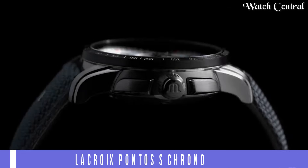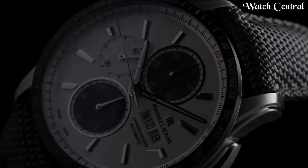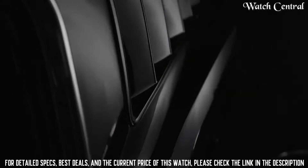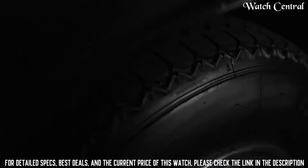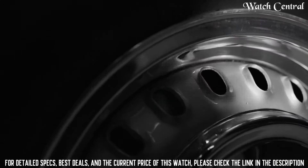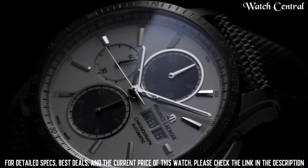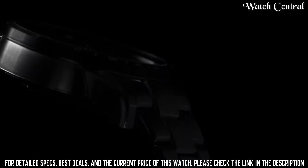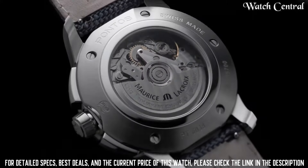Number four: Maurice Lacroix Pontos S Chronograph 43 millimeters. Features a stately steel case and bracelet, a black dial with silver markings, and a scratch-resistant sapphire crystal lens. The watch is powered by a Swiss automatic movement, meaning it is self-winding and powered by the movement of the wearer's wrist. It features a chronograph function with a stopwatch, as well as a date display and a transparent case back. The watch is water resistant up to 50 meters.